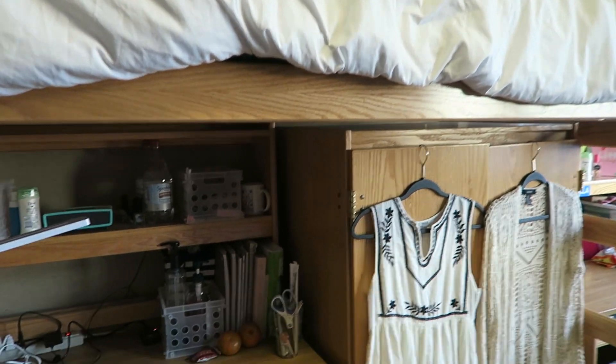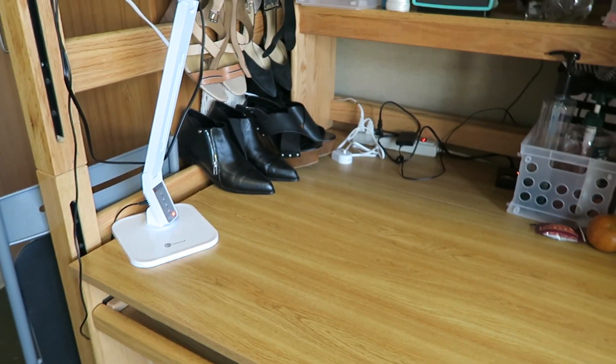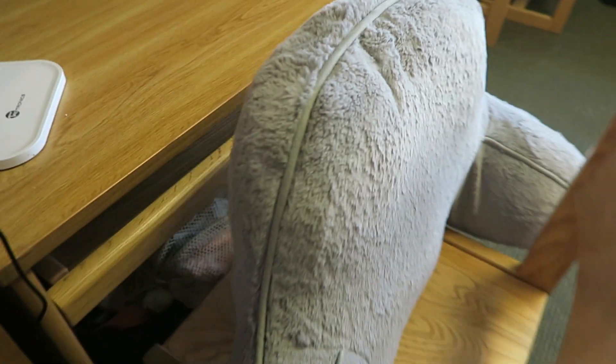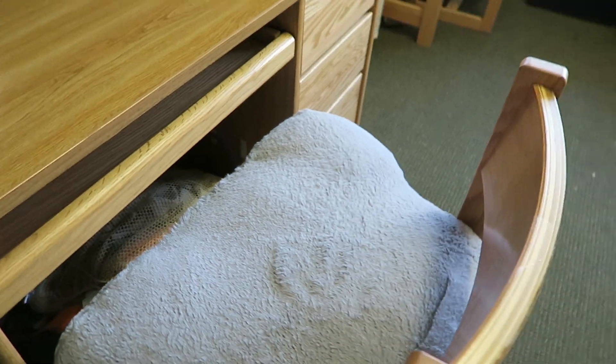Under here I extended my desk this time. You can see from the line over here on the desk and you can put a lot more stuff underneath. I use one of those rests you're supposed to lean on and I put it on my chair instead, because these chairs are very uncomfortable and it makes it a lot softer to sit on.